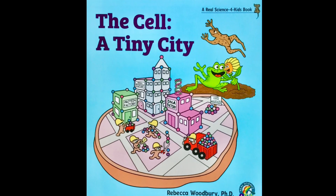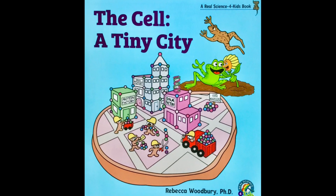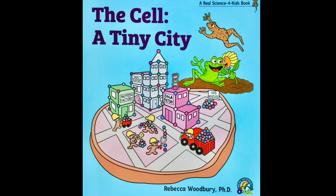The Cell: A Tiny City. A Real Science for Kids book by Rebecca Woodbury, PhD.